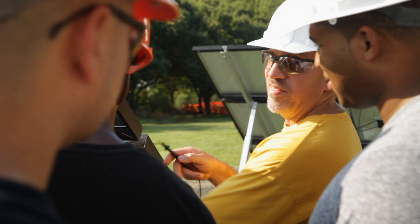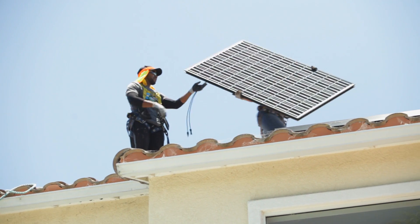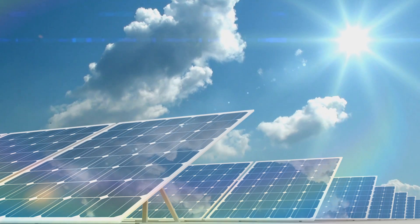Anybody can come to this course — any vet, any rank. The solar industry is an extremely diversified field. There are positions from your bottom level installers to electricians to salespeople to marketing, logistics, and manufacturing. So there's a place for everybody to fit in and there are different opportunities for people to take advantage of.